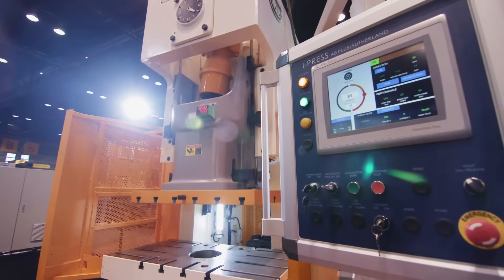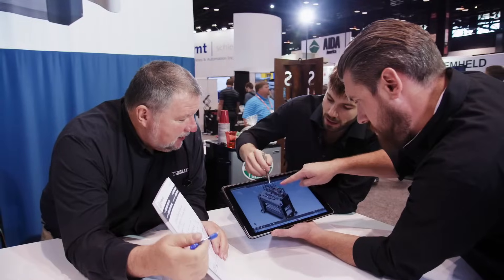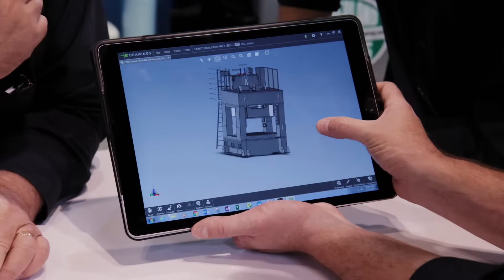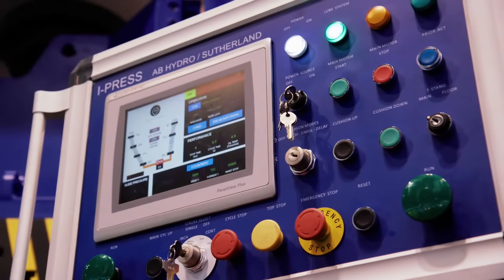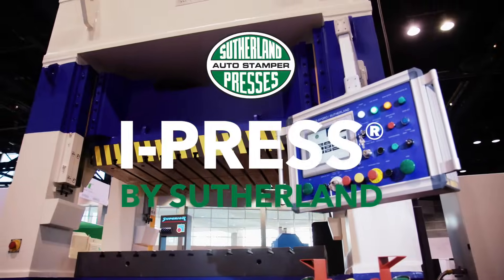Sutherland Presses is proud to include the iPress as a standard feature for every press we build. The connectivity and flexibility of iPress represents the foundation of our advanced press line manufacturing capabilities. To learn more about how iPress can bring your operations into the future and beyond, contact Sutherland Presses today.